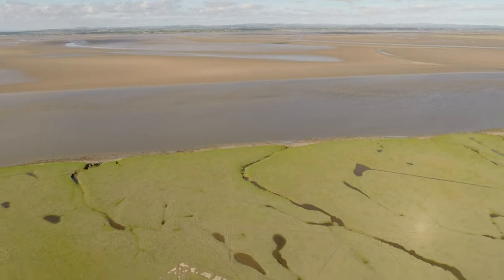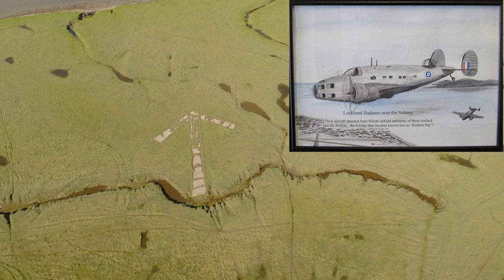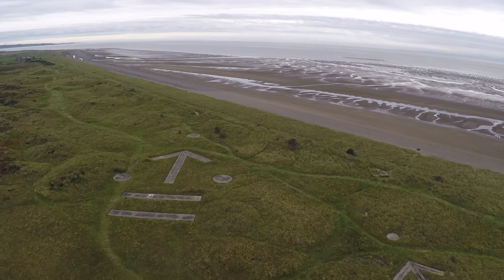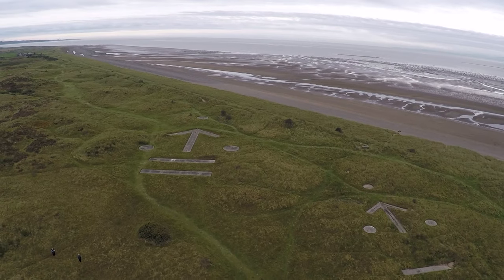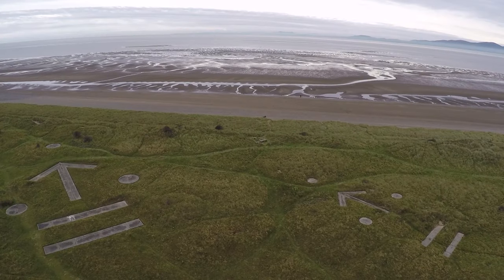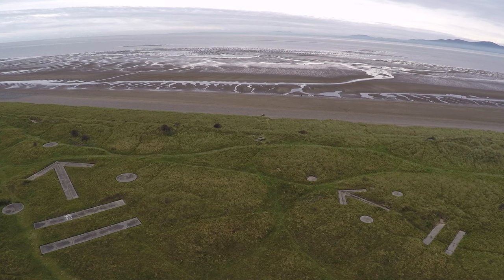In the 1940s this part of the Solway coast was renamed Hudson Bay for its part in the training of pilots flying the Hudson bombers out of Sillith airfield and using the marsh as a practice bombing range, together with others along the coast.